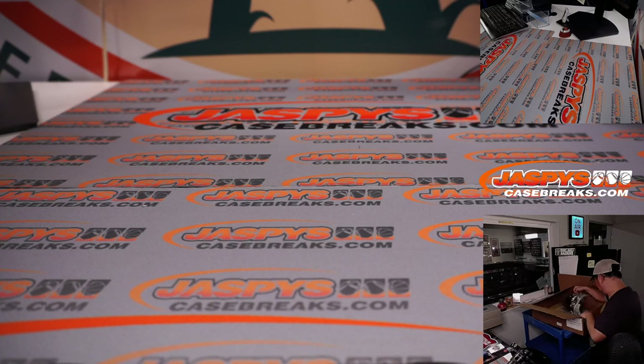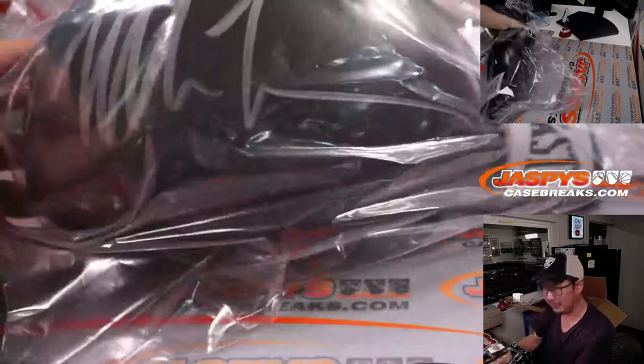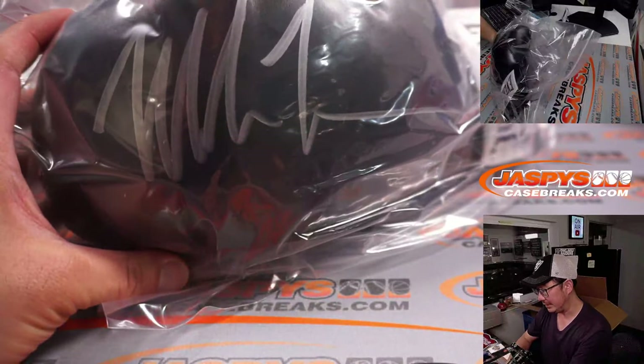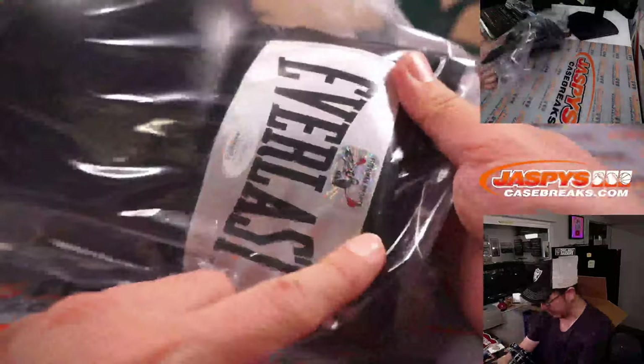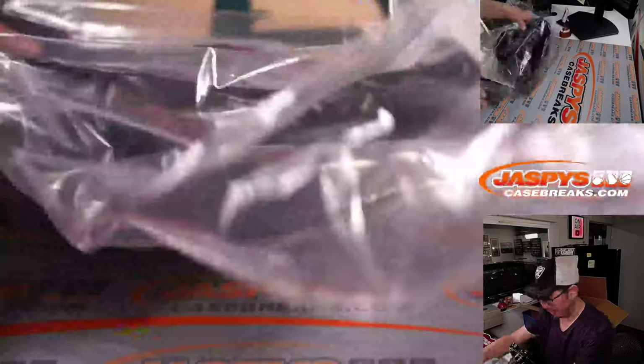All right. Wow, these photos are pretty cool. Here's the boxing glove. That's awesome — silver ink on a black boxing glove. Got all the authentication stickering there and everything.